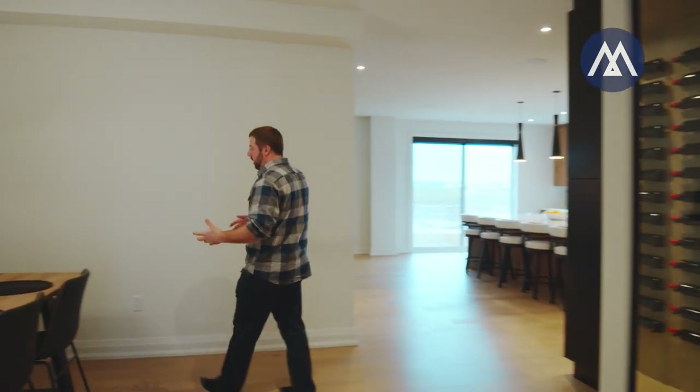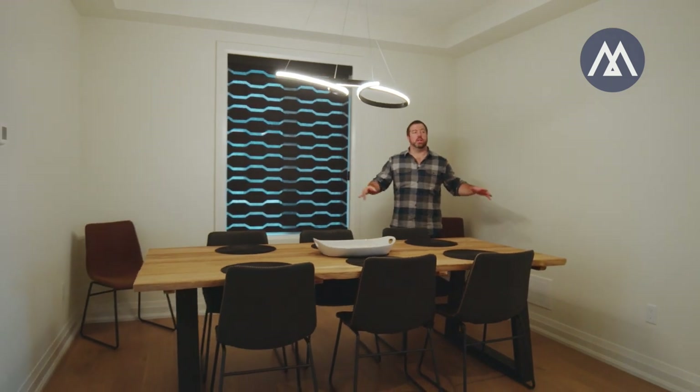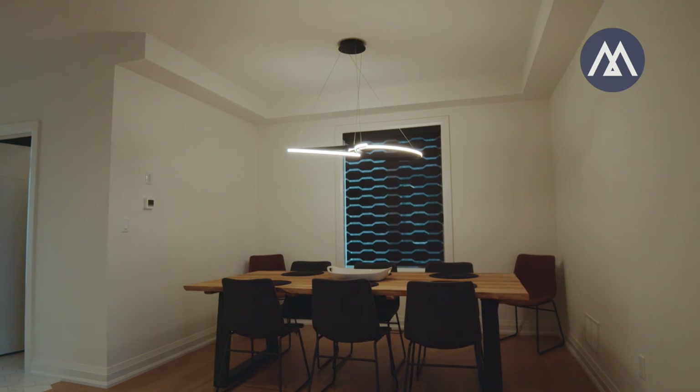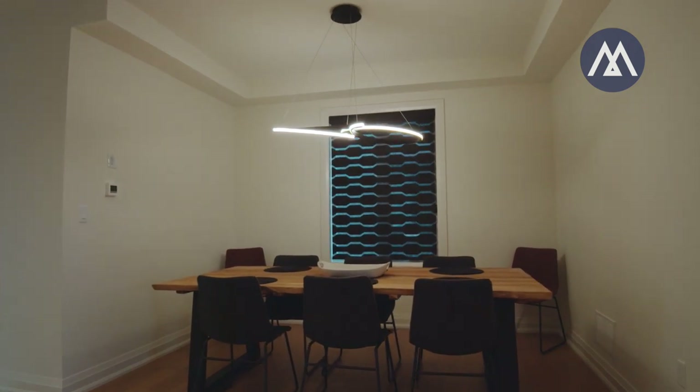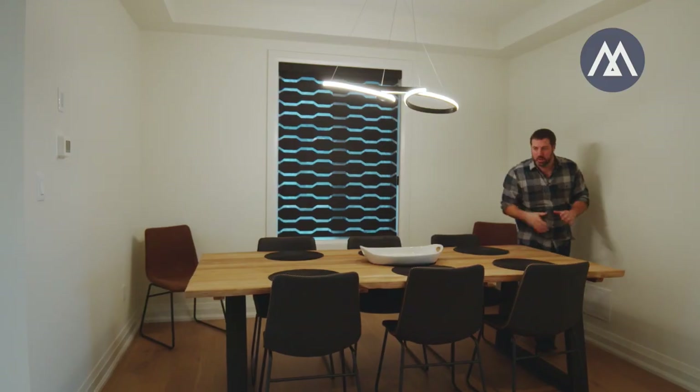Over here we have the dining area. The home is quite open concept, but for the dining area specifically, we went with a full wall to give a little bit of a private dining experience. The homeowner picked some really tasteful pieces to really bring this space to life.